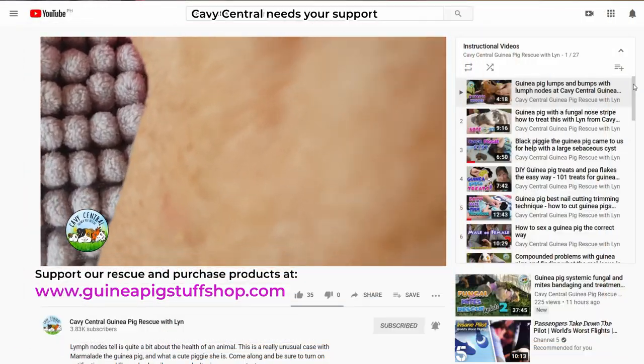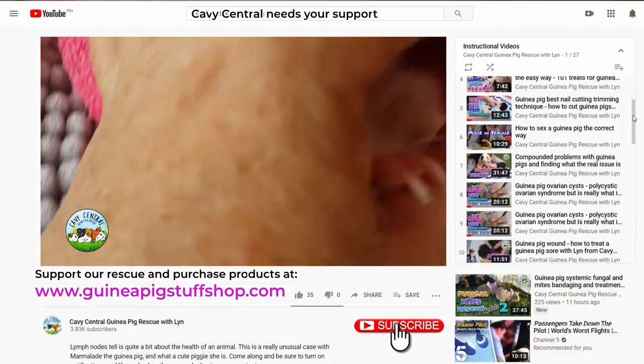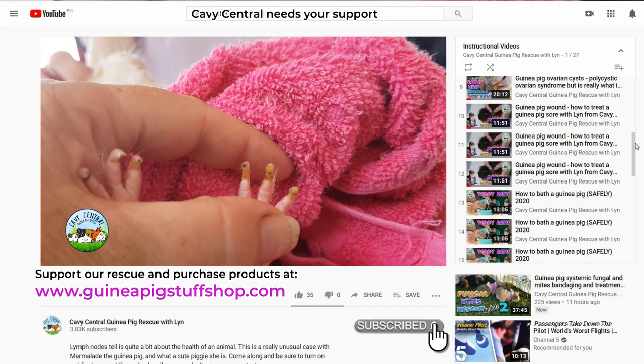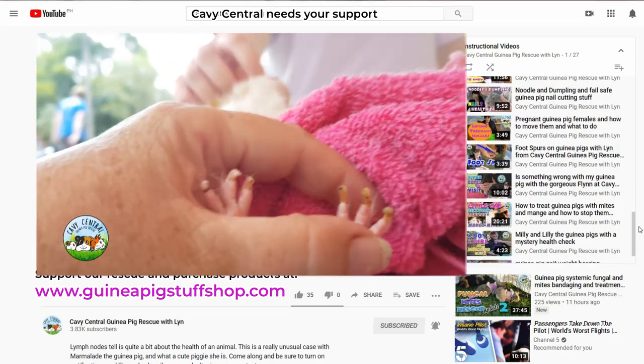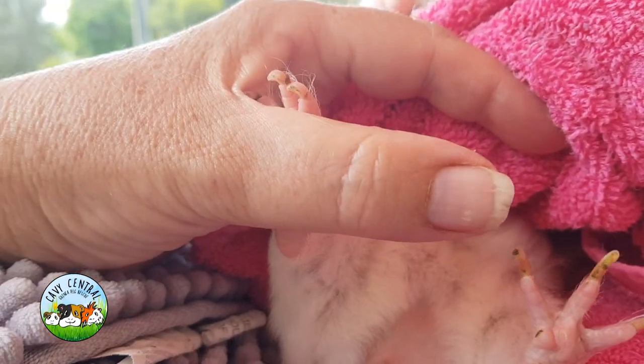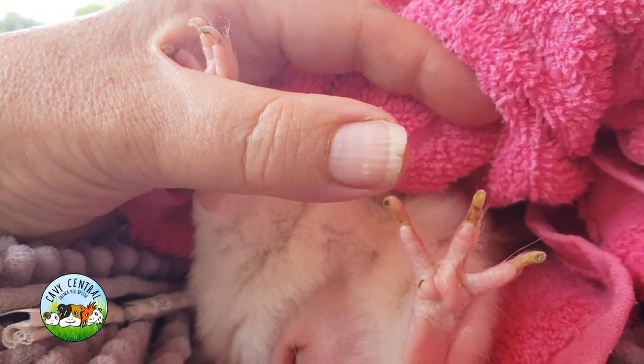And then this one here on the other side - you'll notice a solid nail. So you've got solid nails all the way around on this foot. If we look at them side on, you can notice the difference. That's interesting.